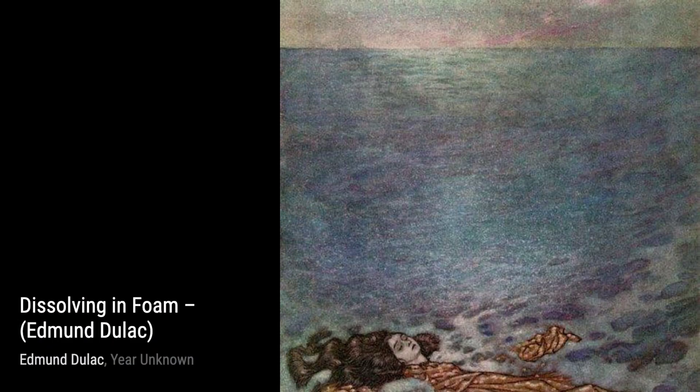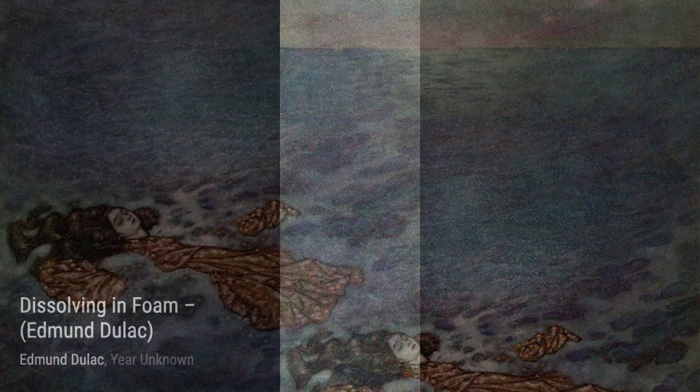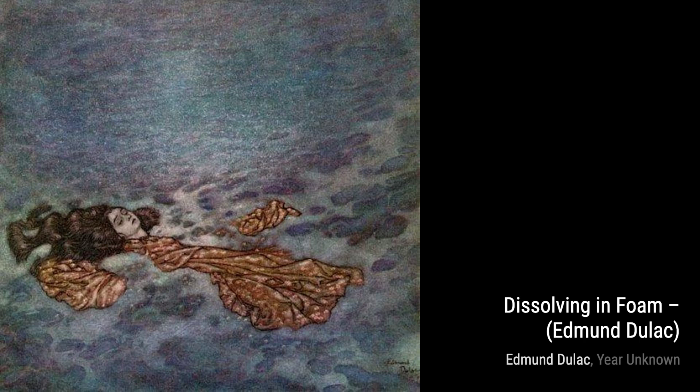Moving on to Pluto and Persephone, Dulac brings the mythological tale to life. The contrasting colors and intricate details in the underworld setting create a captivating and otherworldly atmosphere.